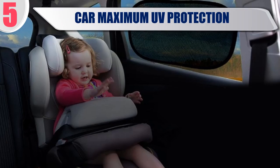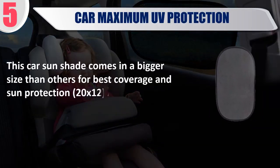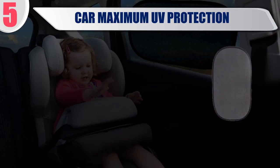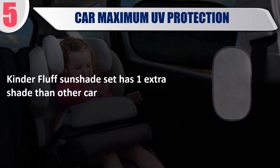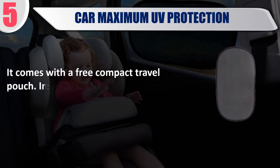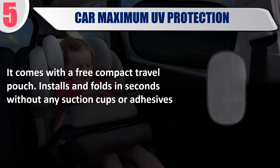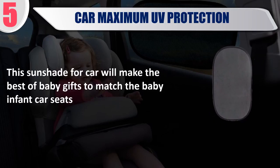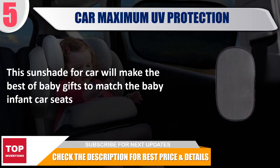Best 5. Kinder Fluff Car Maximum UV Protection. This car sunshade comes in a bigger size than others for best coverage in sun protection, 20 by 12, and fits most vehicles. Kinder Fluff sunshade set has one extra shade than other car sunshades. It has two sides, comes with a free compact travel pouch, and installs and folds in seconds without any suction cups or adhesives. This sunshade will make the best baby gift to match infant car seats. Check the description for best price and details.